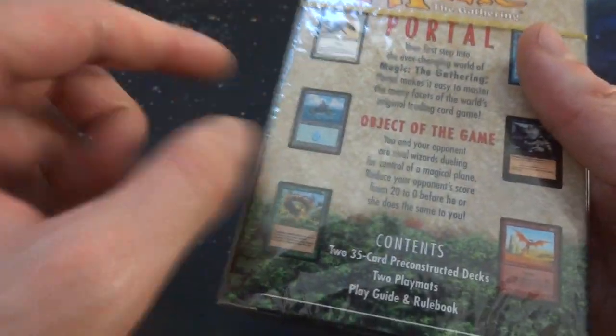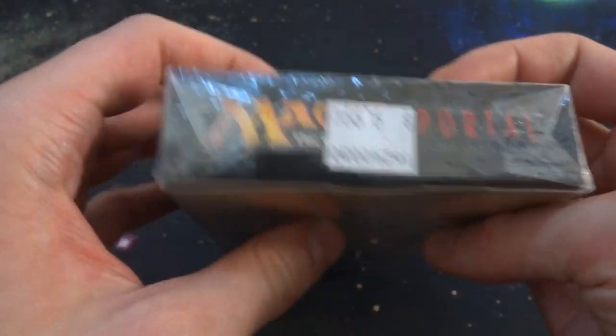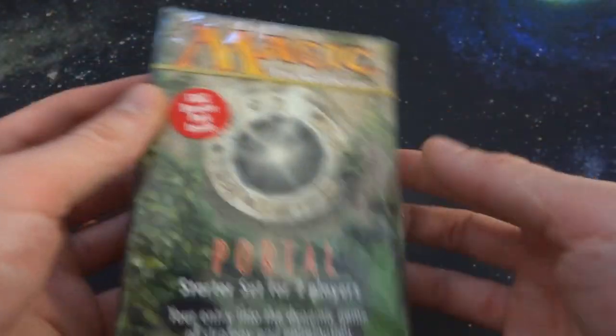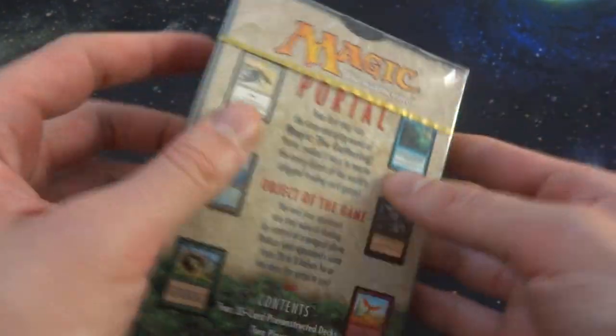I'm not sure if when they first made these they didn't have the booster pack, then realized they didn't sell, so maybe they added one. It doesn't mention the booster pack except for this little sticker on it. Magic the Gathering Portal was produced by Wizards of the Coast. This came out in 1997 — I was just a small child then. It has the original price of $9.99 on it; I think I paid about $20, so it probably doubled in price.